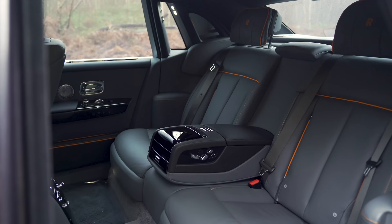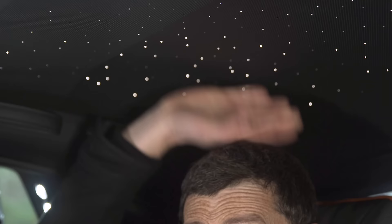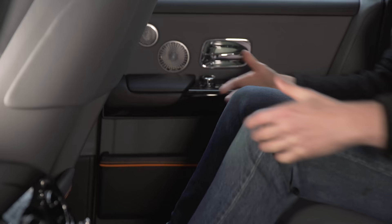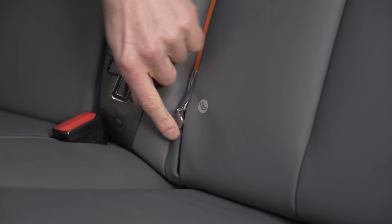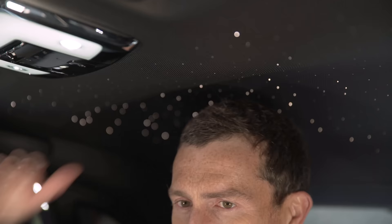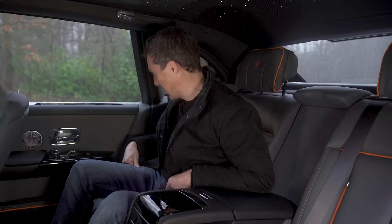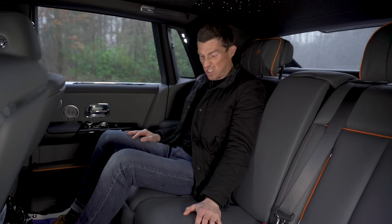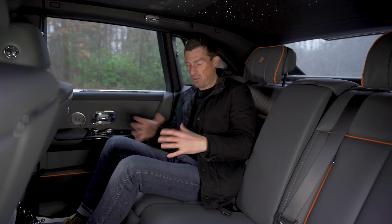Obviously, the best seats in the house are those in the back of the Phantom. Headroom's good, knee room is really good as well. There's ISOFIX points, you can carry three people in the back at once, and because the car's wide, there's lots of shoulder room, lots of foot space. You can fold the centre armrest down. It's all perfectly spacious. And these seats are inexplicably comfy — I don't know what is special about them, but I haven't sat in seats as comfy as these, not just in a car, just anywhere.